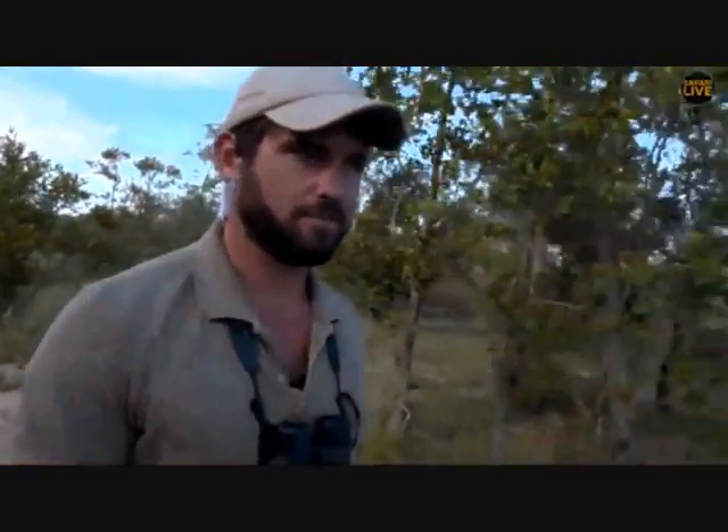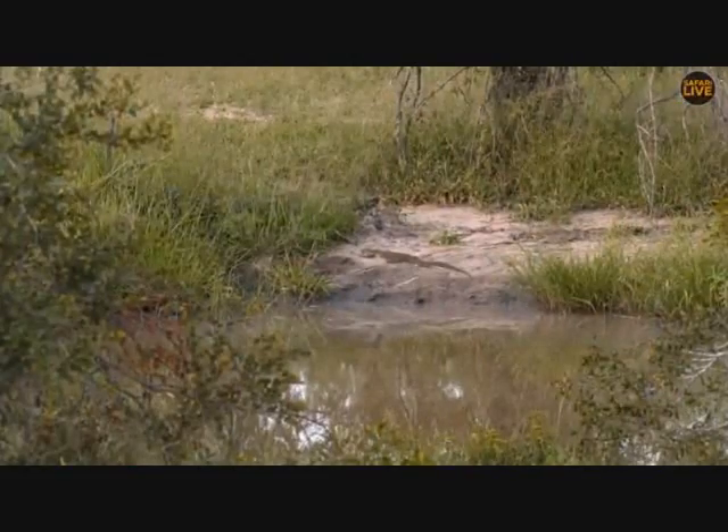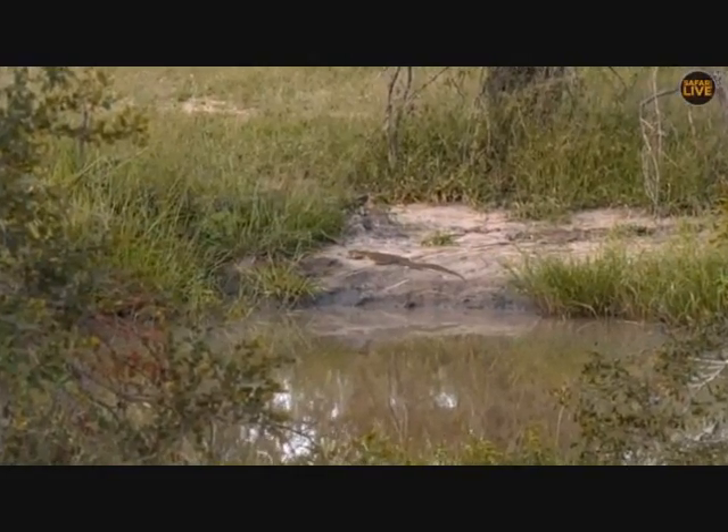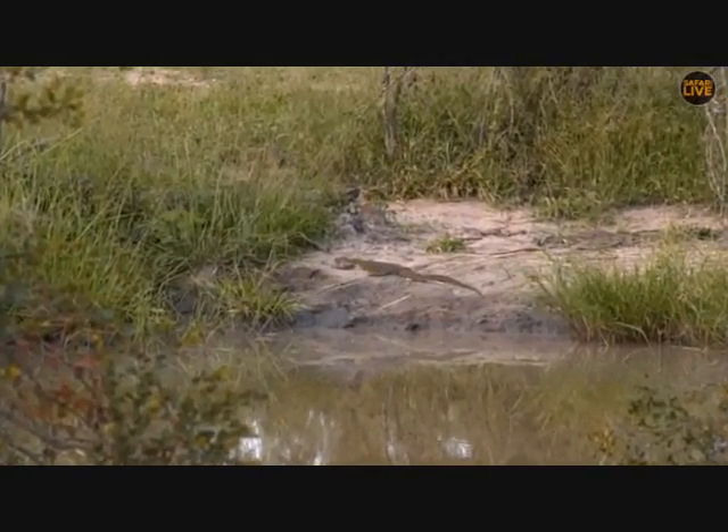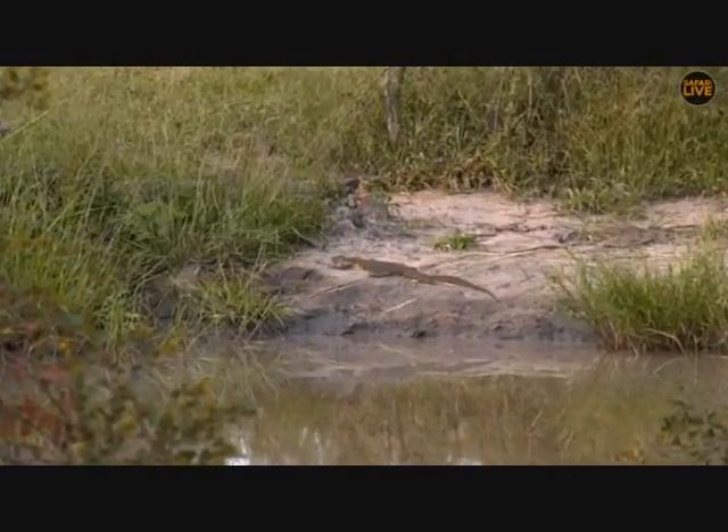We don't very often see reptiles here, but Steve seems to be on fire today — he found a snake earlier this morning. And now, thank you very much Scotty — yes indeed, we have found an egg specialist in the form of a water monitor lizard.